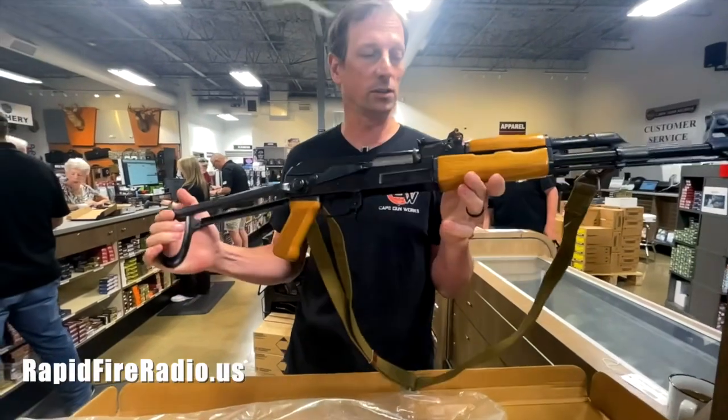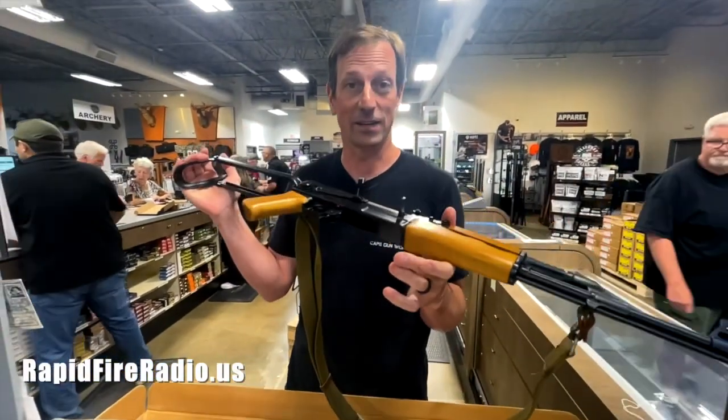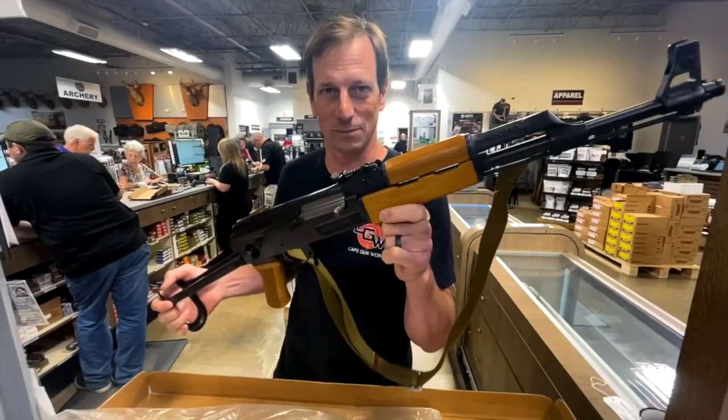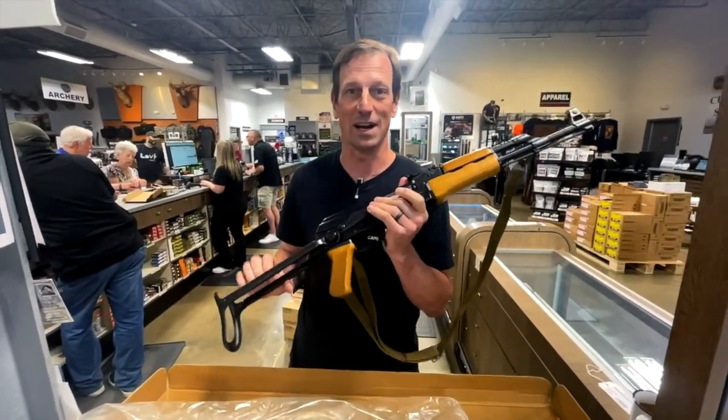Super cool in all its glory and its pre-ban configuration. It is a legend — a Polytech legend to be exact. Thanks for tuning in and we'll see you on Rapid Fire.